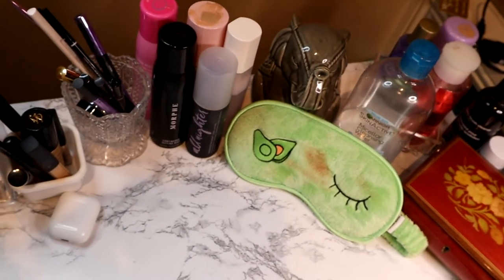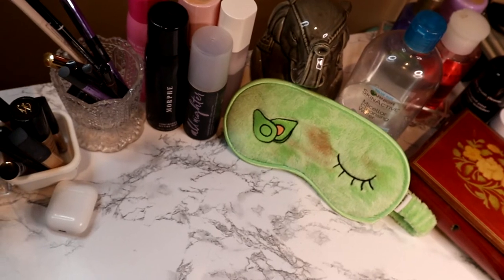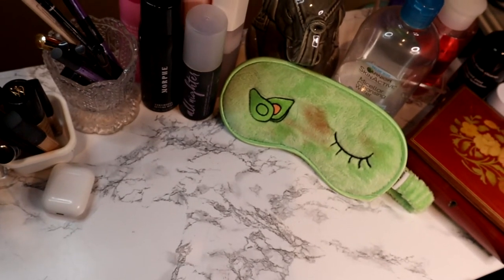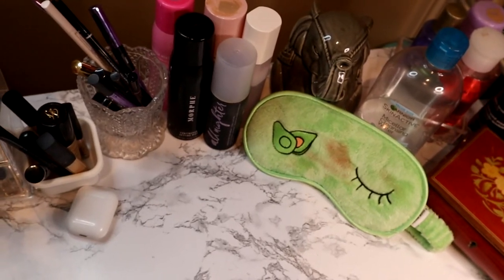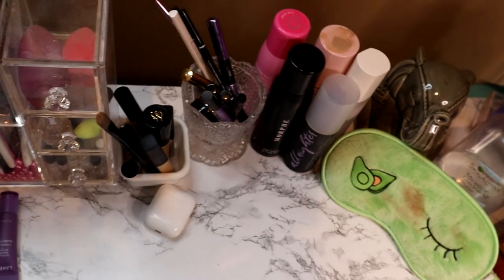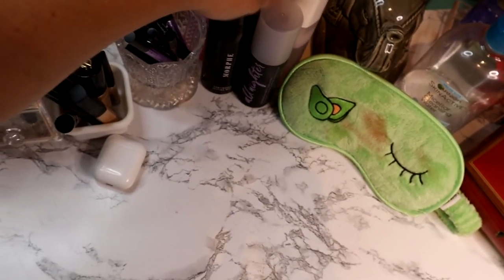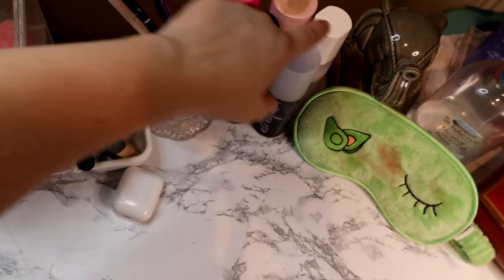Over there are my micellar waters — I don't typically take my makeup off in here now that I've moved my filming and vanity, but they're helpful for fixing mistakes while doing makeup. Those are my setting sprays — my favorite is the Morphe one. I have the Jeffree Star one because I like strawberries, but it doesn't work very well. The Too Faced three-in-one I'm not a fan of either. I typically use the All-Nighter, the Morphe, and I really like the Fenty Beauty setting spray.